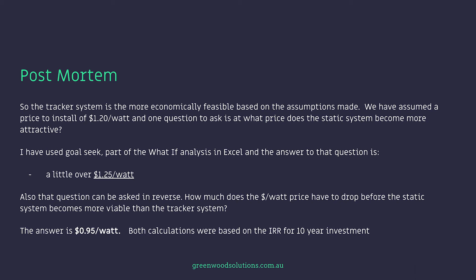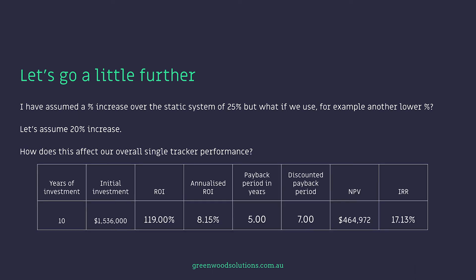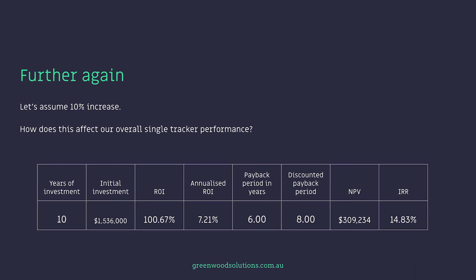I've assumed a percentage increase over the static system of 25%, but what if we use a lower percentage? Let's assume a 20% increase — how does this affect our overall single tracker performance? You can see that ROI, annualised ROI, and all those other financial figures have dropped down. Let's assume a 10% increase. ROI has gone down to 100.67%, annualised ROI 7.21%, the discounted payback period has gone to eight years, and payback period six years.